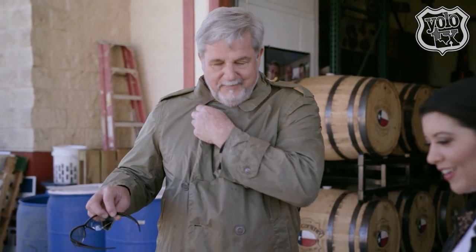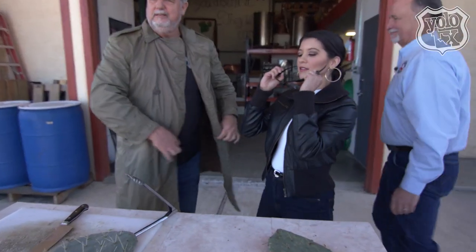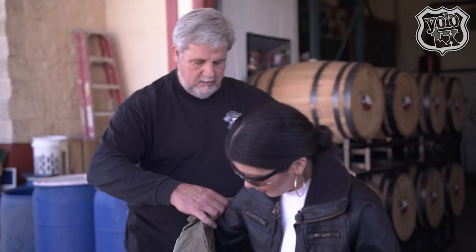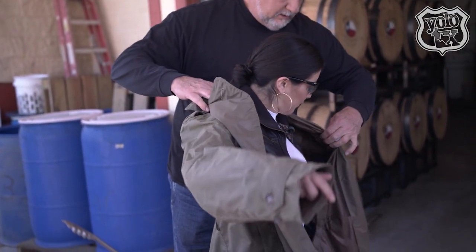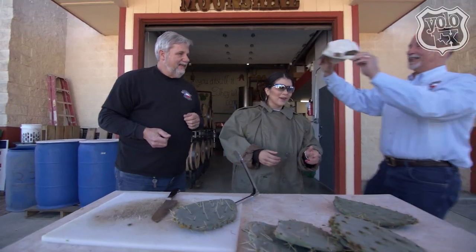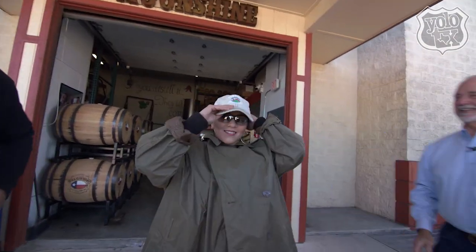Would you like to try this? I would. Let's do this. We're definitely going to want these. Chivalry's not dead here. Just my size. Now you're in uniform. I'm ready.